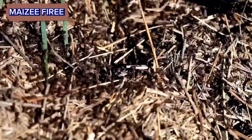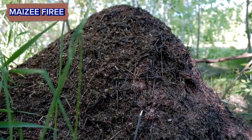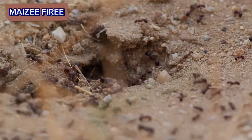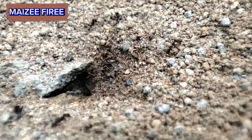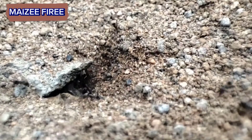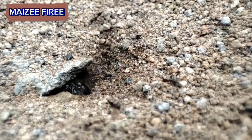Ventilation and temperature regulation. Ant hills are designed to maintain a suitable environment for the colony. The tunnels help in ventilation, ensuring a constant flow of air throughout the nest. Additionally, ants may engage in behaviors such as opening or closing specific tunnels to regulate temperature and humidity levels within the nest.